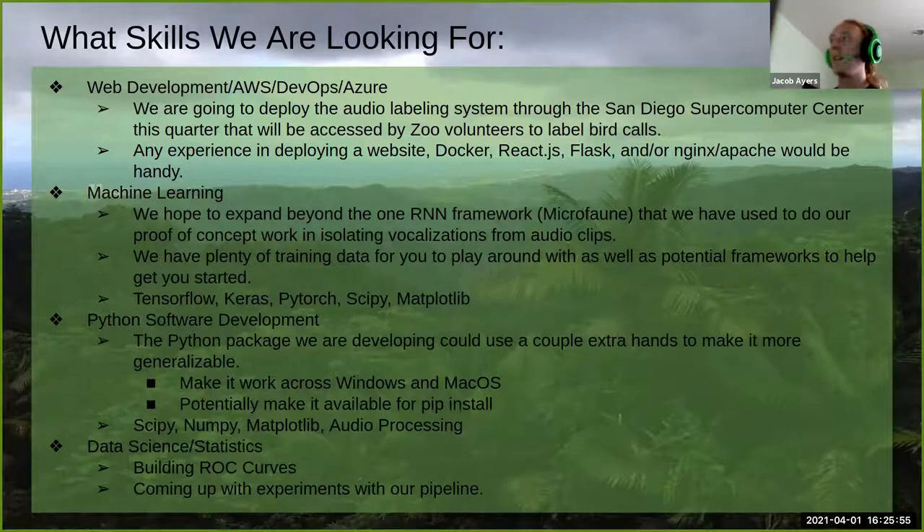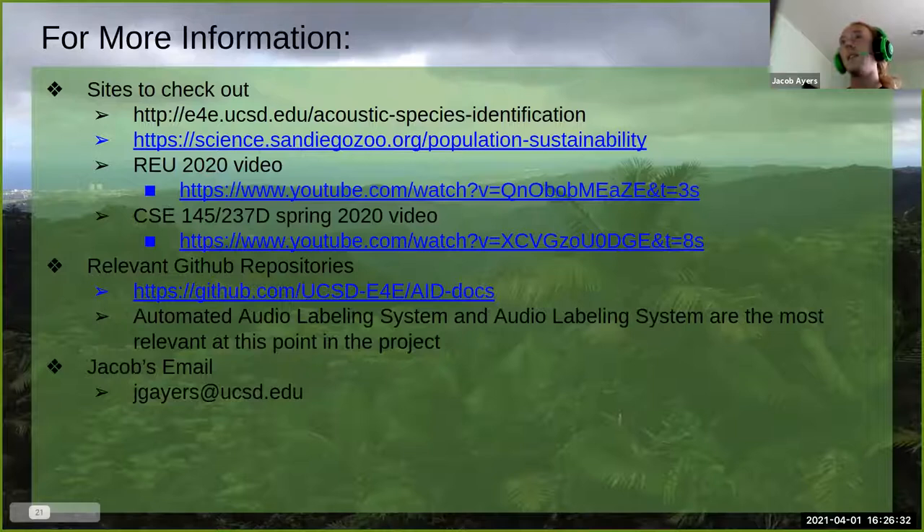General data science and statistics knowledge is very handy — most of their meetings involve statistical discussions, and their main collaborator is a quantitative ecologist. Once the Python package reaches a stable state, they'll run many experiments with statistical analysis. Sean Perry is running an ngrok instance so you can actually experiment with the web app right now — the link will be posted in chat, but wait until the end of the presentation.